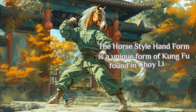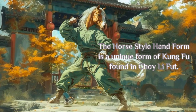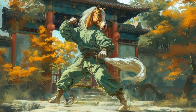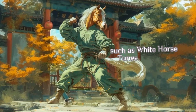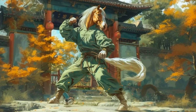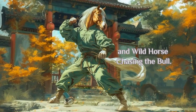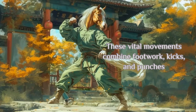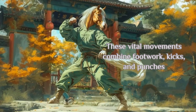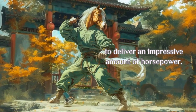The horse style hand form is a unique form of Kung Fu found in Choi Lee Fut. It teaches students some interesting techniques such as white horse tunes his hoof, heavenly horse flying in the sky, and wild horse chasing the bull. These vital movements combine footwork, kicks, and punches to deliver an impressive amount of horsepower.